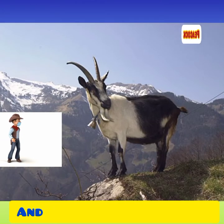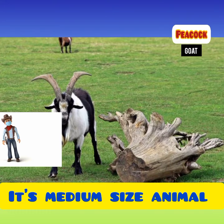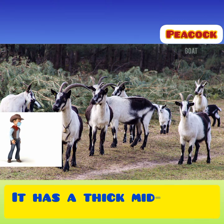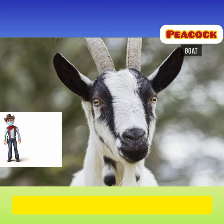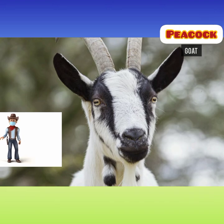Goat farmers of Switzerland have been raising small numbers of Peacock Goat for many years. The Peacock Goat is a medium-sized animal which is predominantly white with black boots, while the rear half of their body is mostly black. It has a thick mid-length coat of hair. The Peacock Goat has large horns and dark facial spots striped from the base of the horn over the eyes and to the nose. The inside of the ears and the area around the mouth are dark.